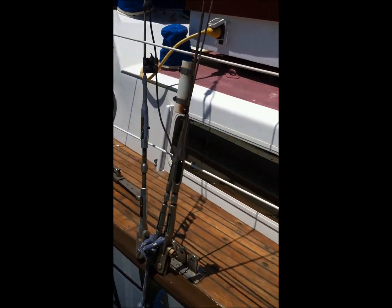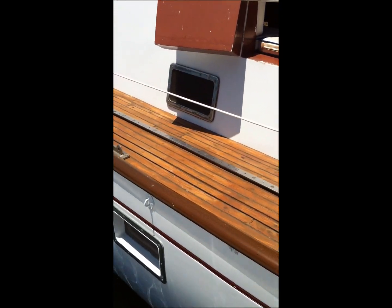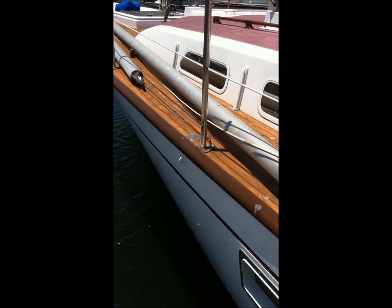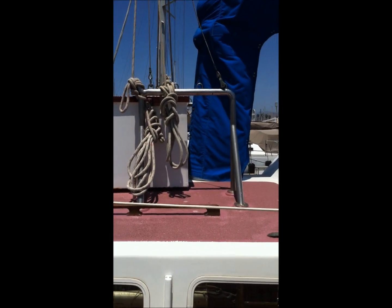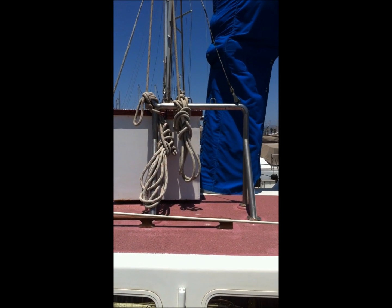If you take a look at the boat, it has teak decks which appear to be in very, very good condition. There's no signs of leaking down below. Up here in front of the mast, you've got a box which has storage for a variety of different items that you may choose.